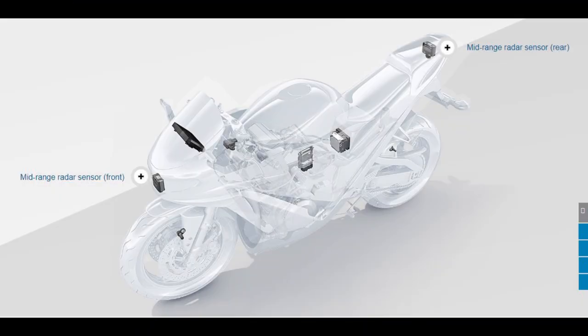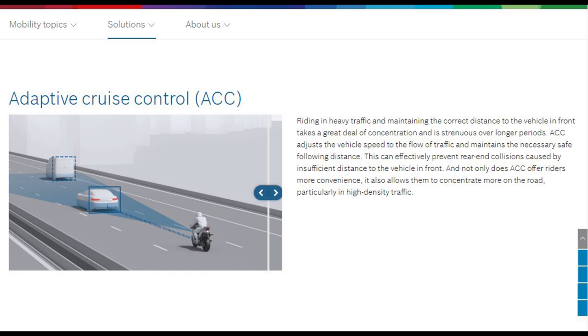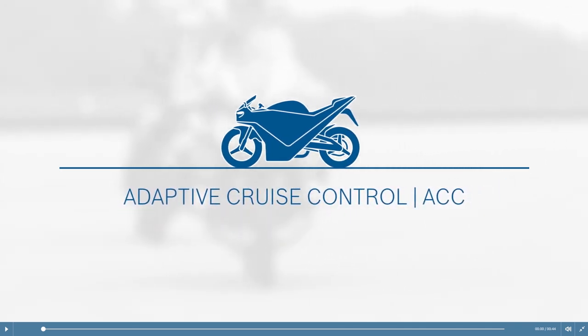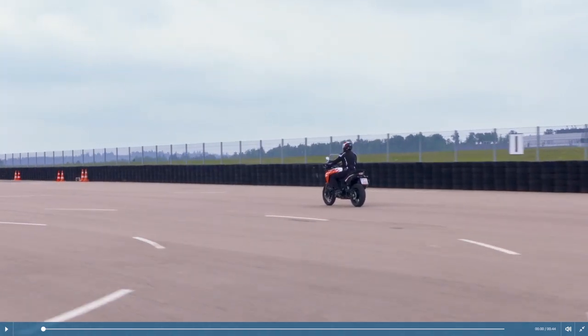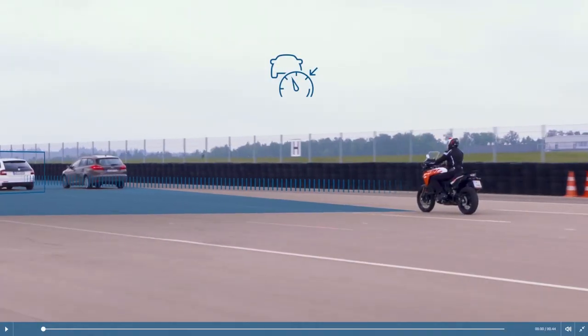The last section of electronic rider aids is the radar-based aids. This is not part of the Bosch MSC but part of Bosch's Advanced Rider Assistance System, or ARAS. The first is Adaptive Cruise Control, or ACC, which adjusts vehicle speed to the flow of traffic to maintain the correct distance from the vehicle in front. The system can be activated with a switch on the handlebar using the front radar sensor.